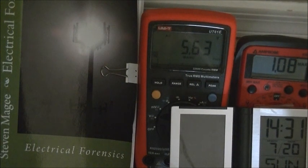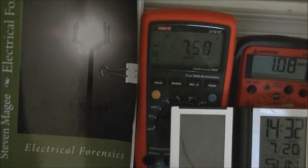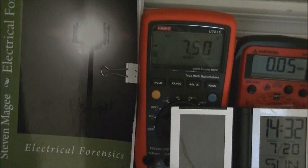It's the 20th of July. On the Amprobe we have a voltage of 1.08 RMS. On the UniT we have a peak voltage of 5.63 and the negative voltage was minus 7.5. The minimum value was 0.05 RMS.